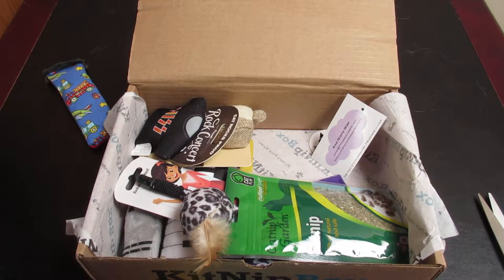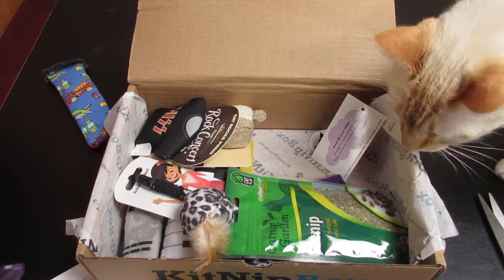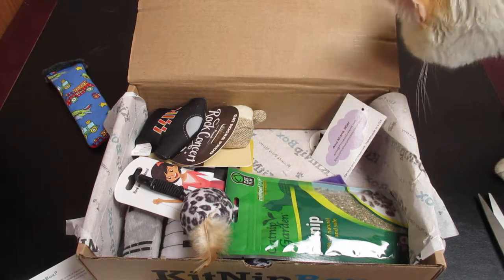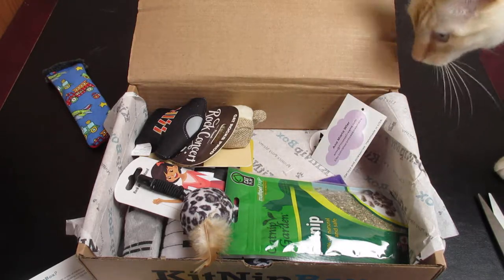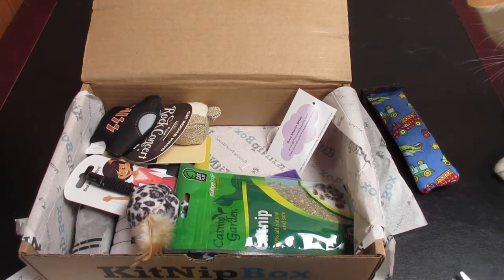The rock and roll crinkle pillow is definitely a hit. Now we have Frost up here — we'll give him the backstage pass and see what he does with it.